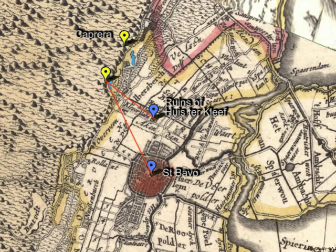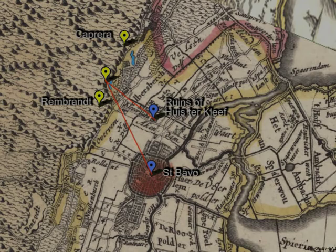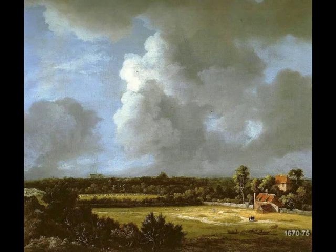By the way, Rembrandt's surmised location when he etched the Goldweyer's Field was still further south. But our quest is not over yet, for Van Ruisdael also painted the Bavo seen from the south of Haarlem. Several such paintings are known.